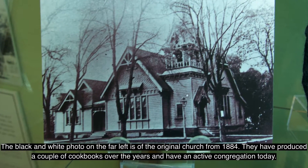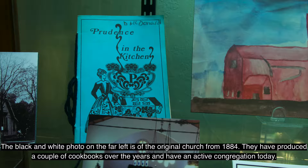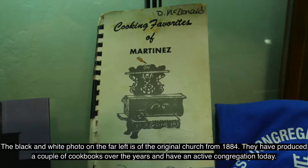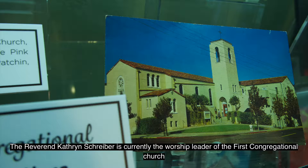The black and white photo on the far left is of the original church from 1884. They have produced a couple of cookbooks over the years and have an active congregation today. The Reverend Catherine Schreiber is currently the worship leader of the First Congregational Church.